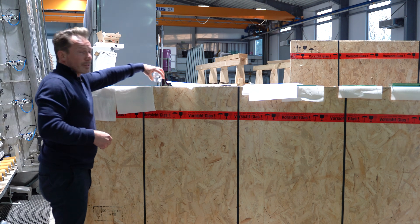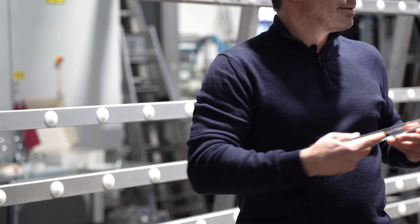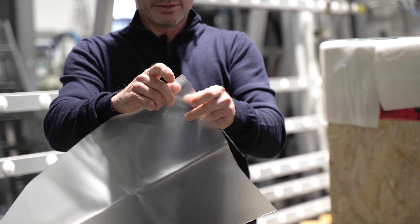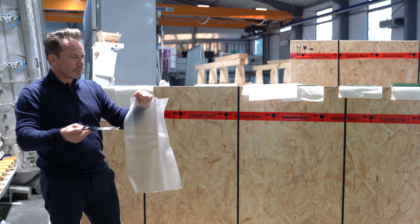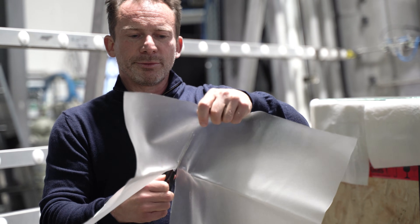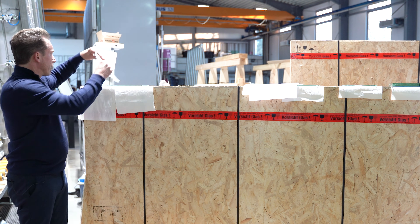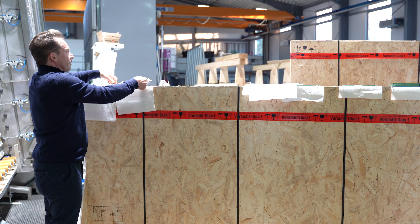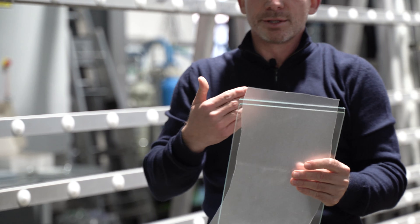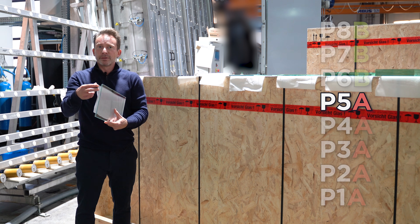Usually, these impact resistant panes consist of two glass plates. How do I connect them? With a so-called PVB film — that's what it looks like. Let's quickly cut it to size; I use scissors for this. This PVB film, which stands for polyvinyl butyral, is then placed between the two sheets of glass. This package goes into the so-called autoclave, where the film melts and becomes transparent. With P5a glass, the film is just a little bit thicker.